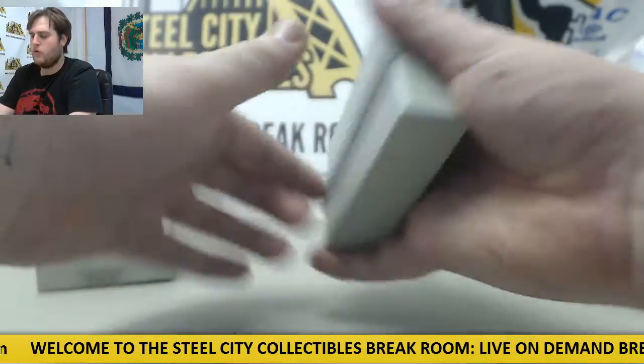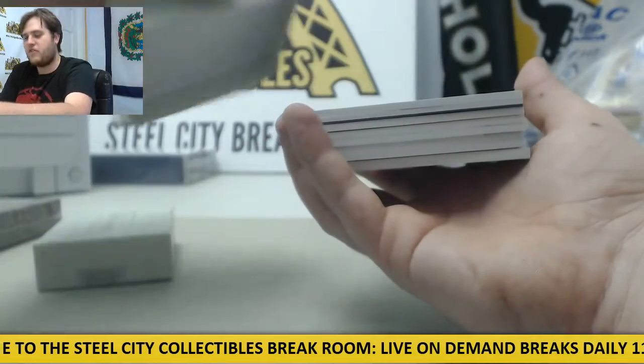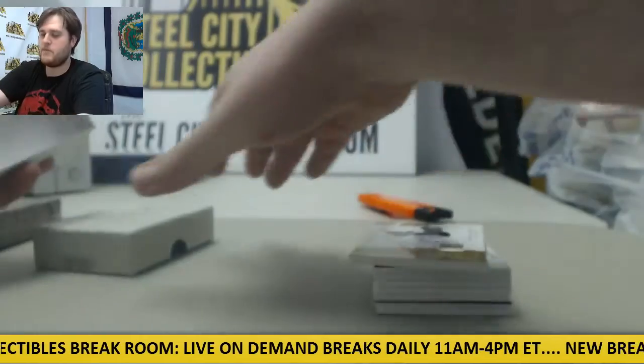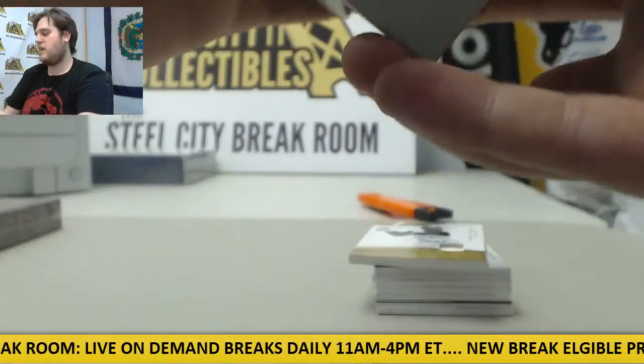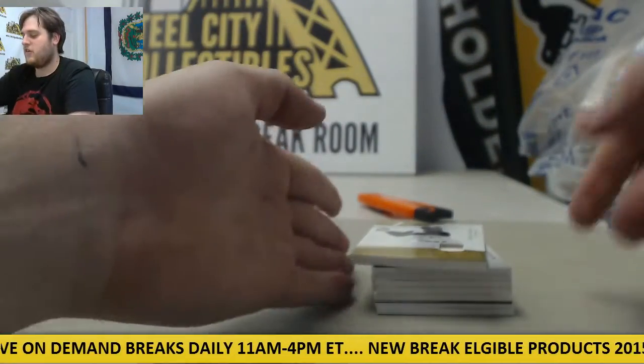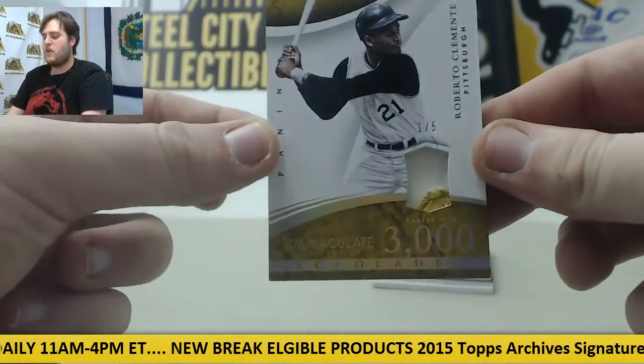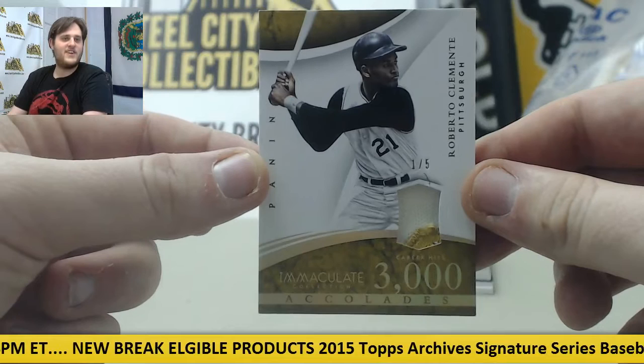My favorite player to ever pick up a bat, it's coming up right here. This is my favorite of all time — the great one, the best to ever pick up and swing a bat. One of five: Roberto Clemente Patch, one of five.